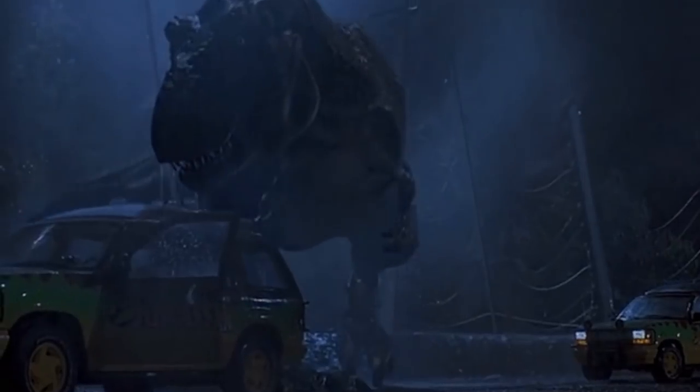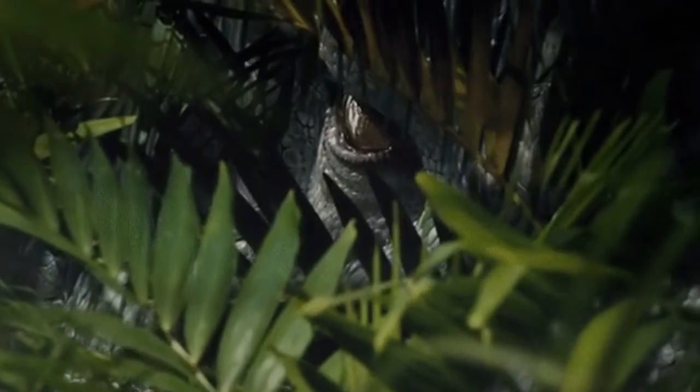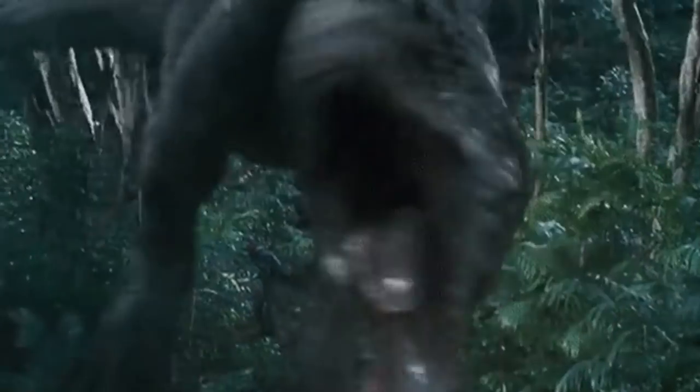Paddock 9 was, of course, the place where the original T-Rex from the first Jurassic Park was being kept, and Paddock 11 is actually where the new Indominus Rex was stationed before it broke out and caused mass hysteria in Jurassic World.